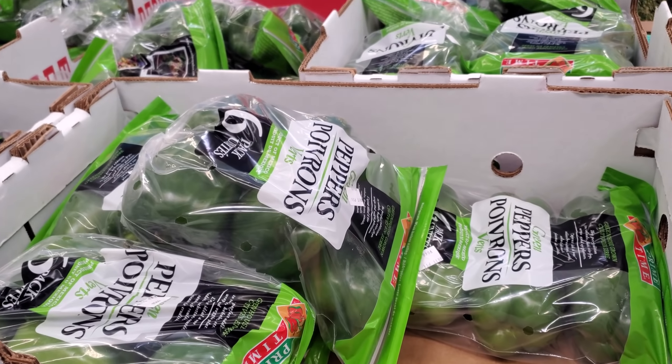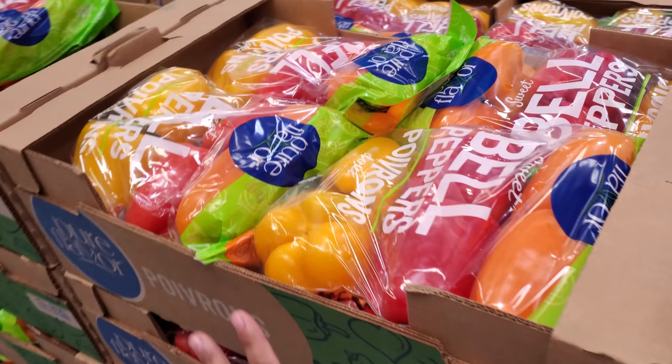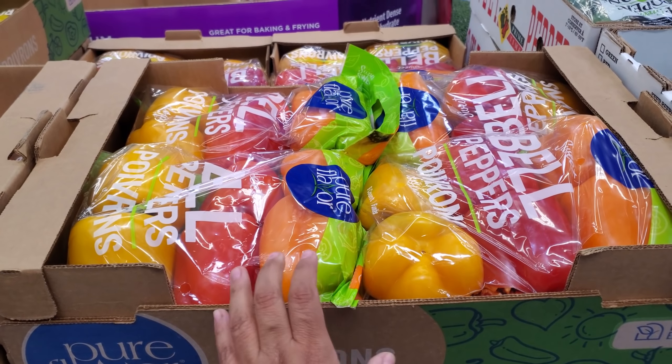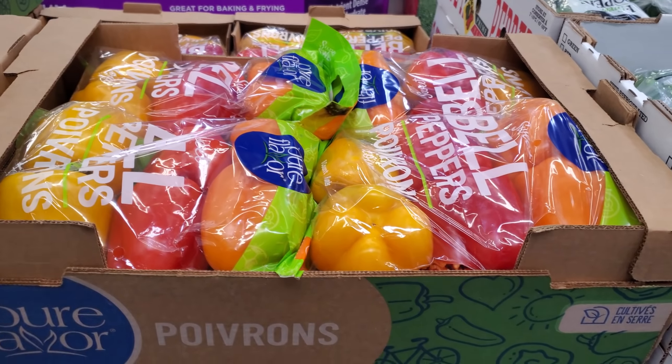Today they have green bell peppers — you will get six for $3.48. Not bad for $3.48. The multicolored ones are $5.88. These are actually not bad. In my local grocery store, even Walmart, only three are costing close to $4 now.